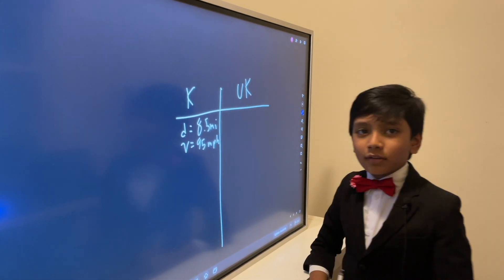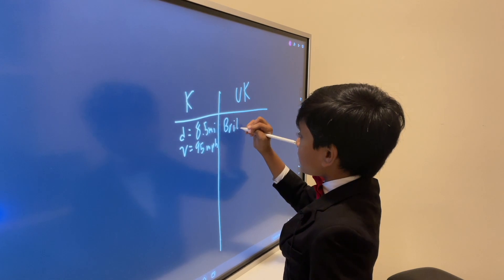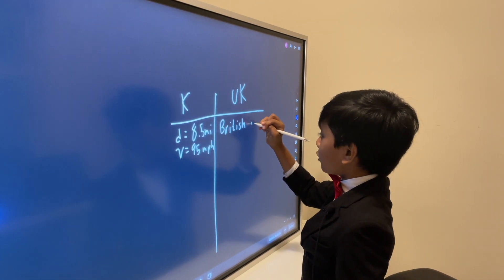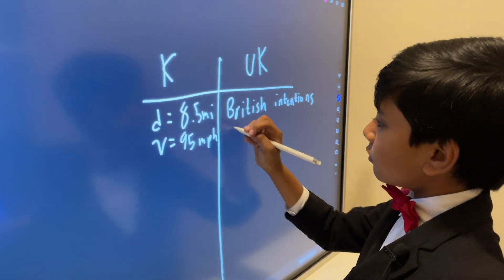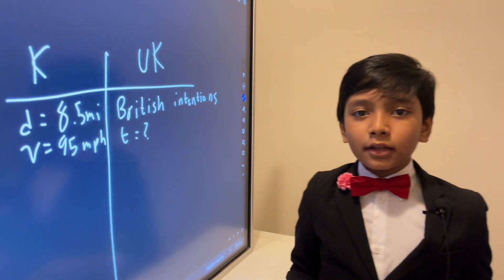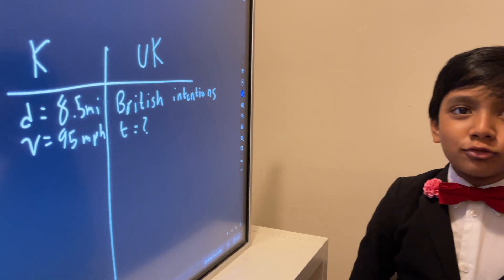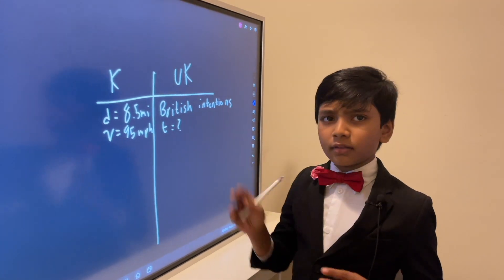So that's our known. What is our unknown? Our unknown is time — what is the time before these two big trains meet up?